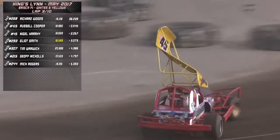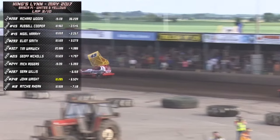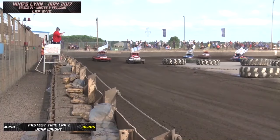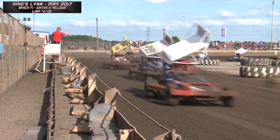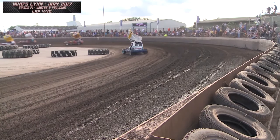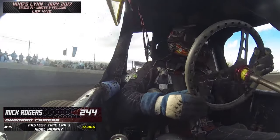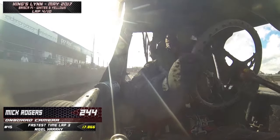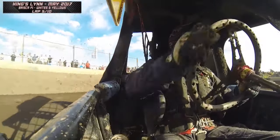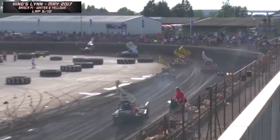Ahead of the 415 of Russell Cooper, Nigel Harry in 3rd place in 45. If you've not seen Brisker F1 before, the white grade is the lowest grade for the less experienced drivers, followed by yellow, then blue, red, and superstar. We'll see them join in for the heats after this white and yellows race. Kings Lynn run a dedicated white and yellow race series every year. Mick Rogers, the former V8 hot stocks world champion, is looking good and closing down the leaders.